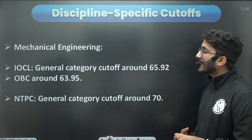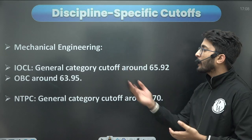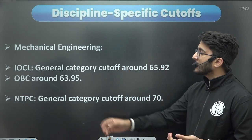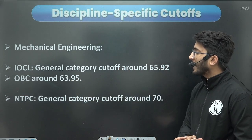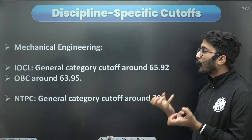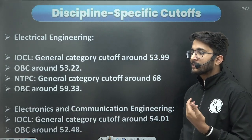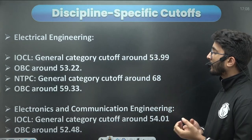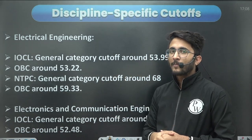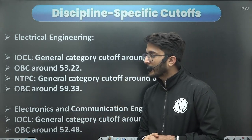For mechanical engineering, taking IOCL as an example: if you have marks around 65.9 for general category or around 63.95 for OBC, and in NTPC around 70 marks, you have a possibility to get a call from these PSUs. IOCL conducts a separate GD and PI, so they set the cut-off on the lower side, and after you crack the GD and PI you will finally get selected.